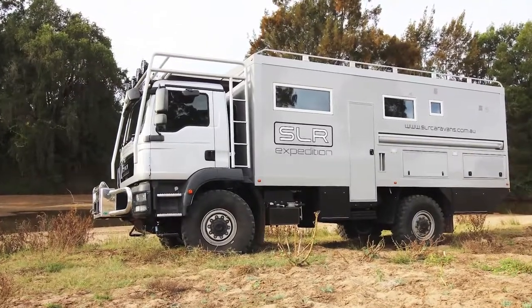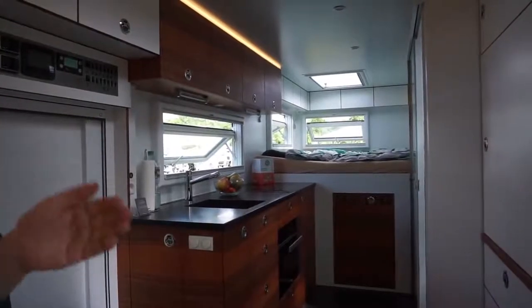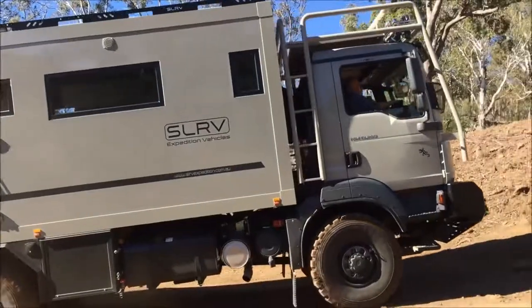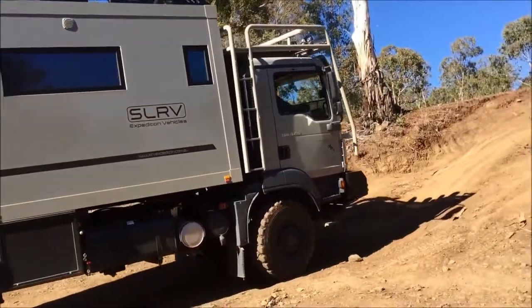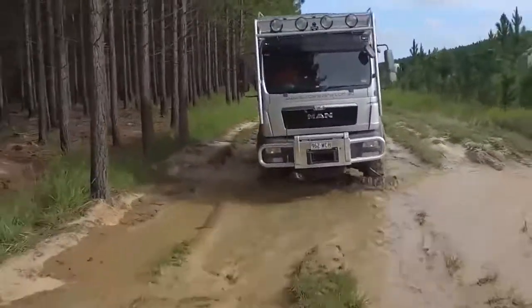SLR Commander 4x4. The SLR Commander 4x4 might not scream luxury and comfort, but trust me on this one — this beast is the most luxurious and capable expedition RV on the market today. The exterior of the Commander has been routinely mistaken for a bin lorry, but don't let the utilitarian look put you off. You'll be amazed at what this RV has to offer.